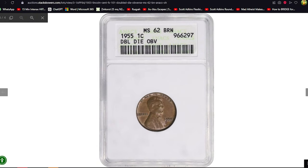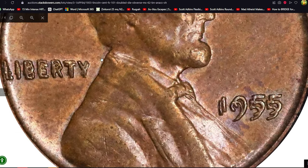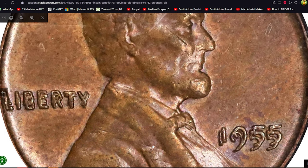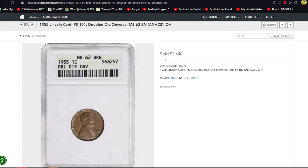The 1955 DDO cent is one of the most coveted Lincoln cents. Even in brown and circulated condition it fetches impressive sums at auctions. This brown cent graded MS62 by PCGS recently sold for $2,640 at a Stack's Bowers auction. The 1955 double die obverse Lincoln cent is a notable error coin recognized for its prominent doubling of the inscriptions on the obverse, including Liberty, In God We Trust, and the date 1955.